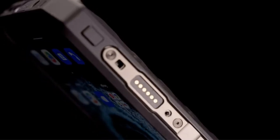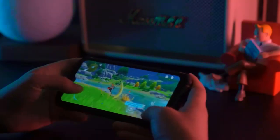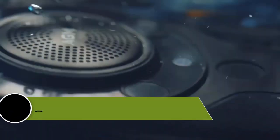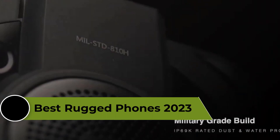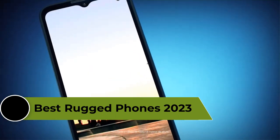Welcome to our video about the best rugged phones on the market. If you're someone who leads an active lifestyle or works in a demanding environment, you know how important it is to have a durable phone that can withstand the elements. In this video, we're going to review the top 5 best rugged phones of 2023 that are available on the market.